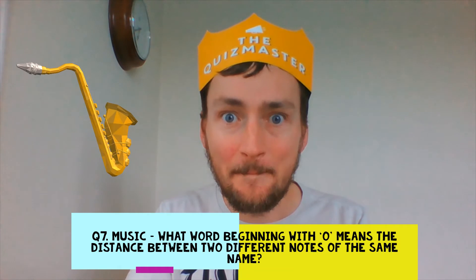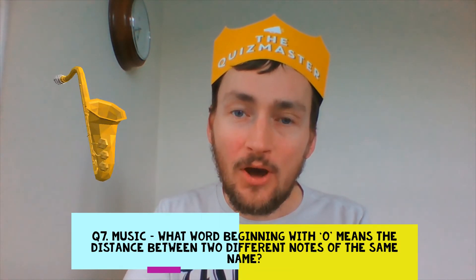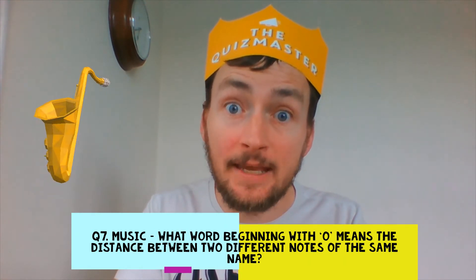Question 7. Music. In music, what word beginning with O refers to the distance between two notes of the same name?